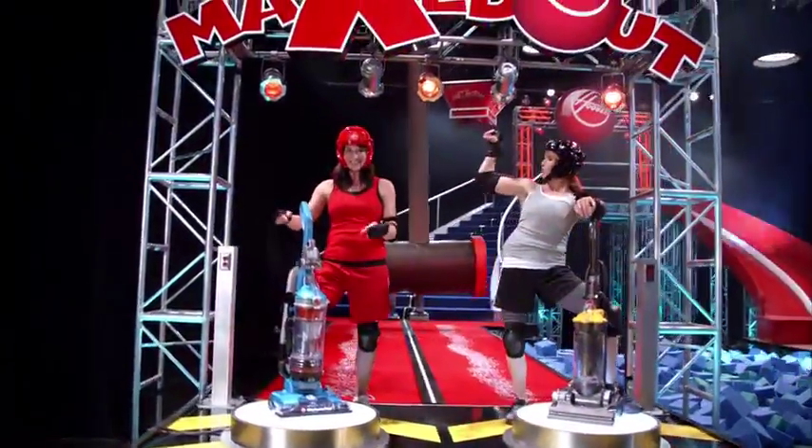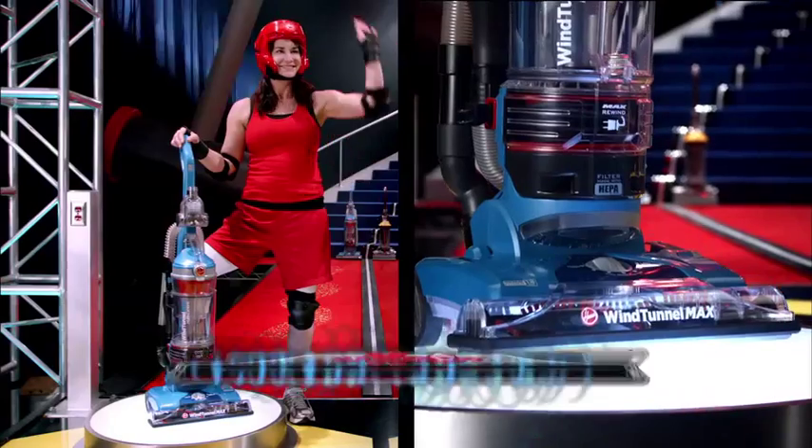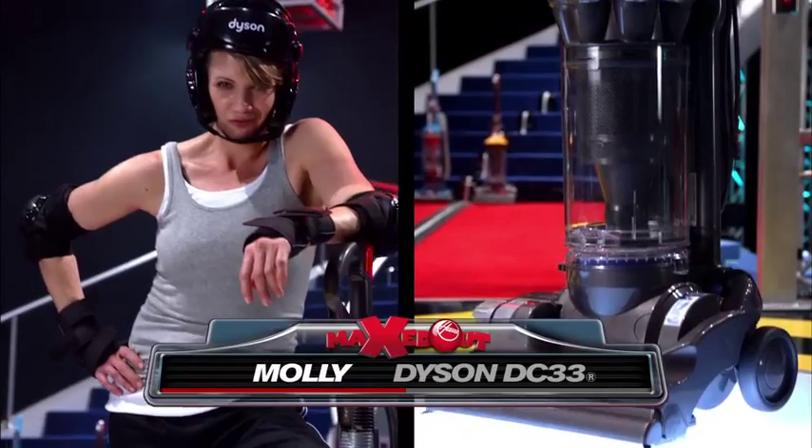It's the Maxed Out Mega Match, where maximum features really make a difference. Today, two vacs with no loss of suction go head-to-head: the Hoover Max Multi-Cyclonic and the Dyson DC-33.